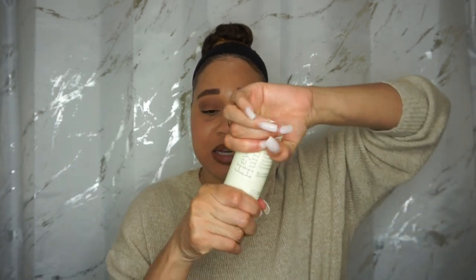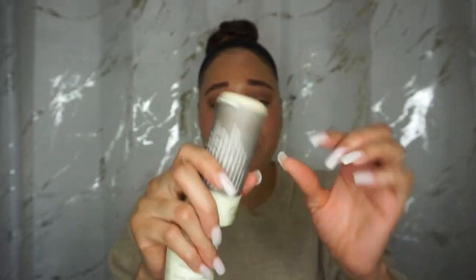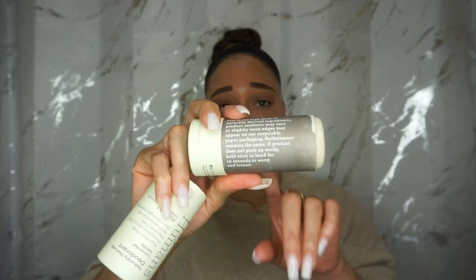This comes in a cardboard tube. You remove the top and this is what the product looks like. You push it from the bottom up as you use it. It's your typical cardboard tube, and it says 'small compromise for meaningful change.' The product does not push up easily — it says hold the stick in your hand for 10 seconds to warm and loosen. It's good that they have instructions on how to use the product.